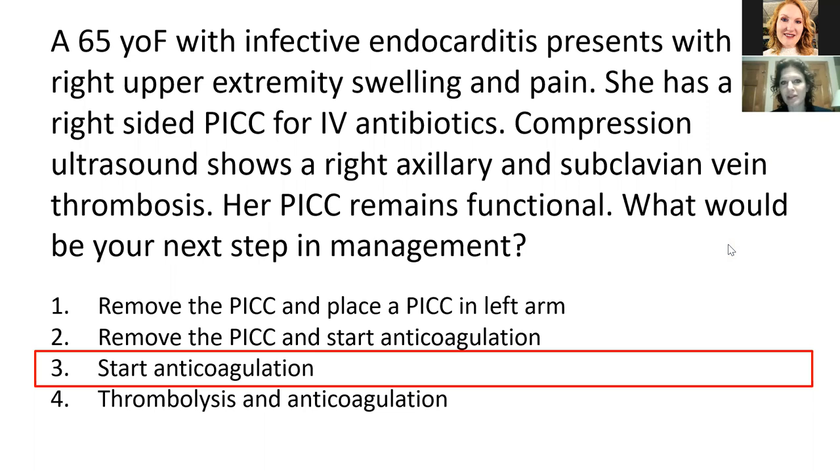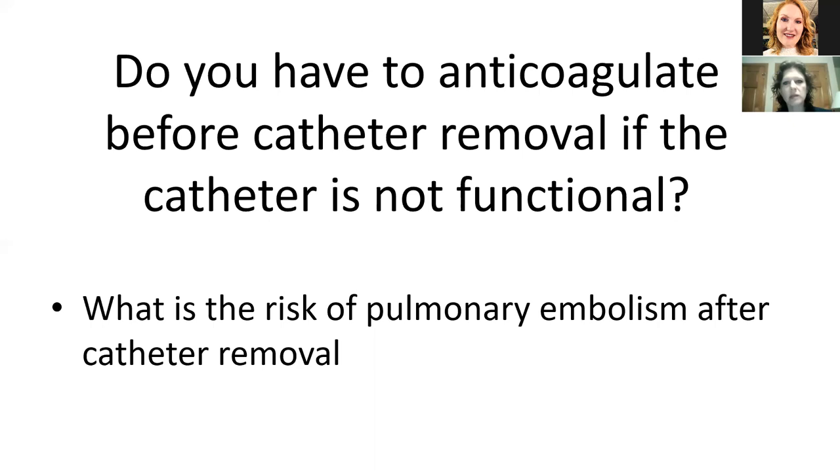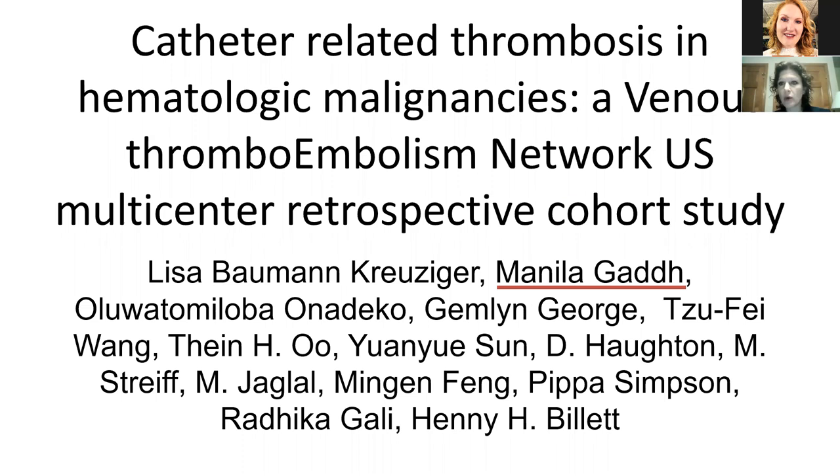The answer to the question for this patient is to start anticoagulation, especially if the PICC remains functional and you need to continue with treatment. But what if you can remove the catheter — it's not needed anymore or it's not functional? Do you have to anticoagulate the patient beforehand before removing it? The question is: what's the risk of pulmonary embolism after catheter removal? We looked at this using a retrospective multicenter cohort study through the venous thromboembolism network US. Manila Gott from Emory was one of the main collaborators and contributors to this study.